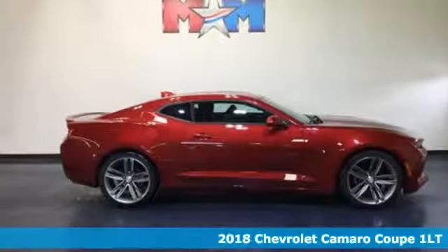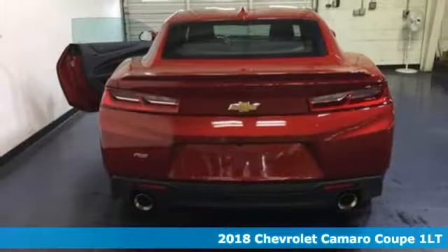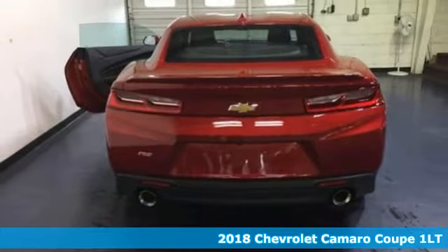It's a 2018 Chevrolet Camaro. The look, the performance, the legend.